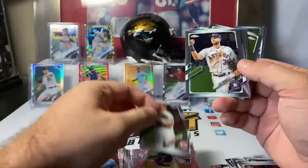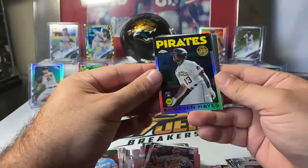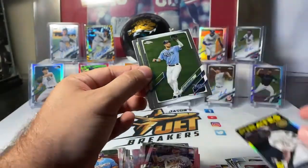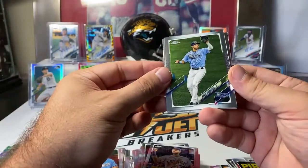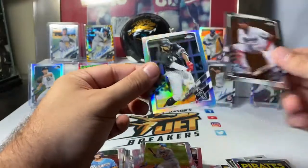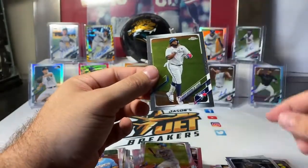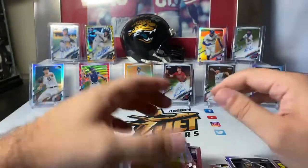Mike Moustakas. Kyle Tucker. Ke'Bryan Hayes on the rookie insert for Pirates — we'll sleeve that one. Kevin Kiermaier. Pete Alonso. Lewin Diaz Marlins rookie. Eloy Jimenez on a refractor. And then Vlad is going to close us out — Vlad base.